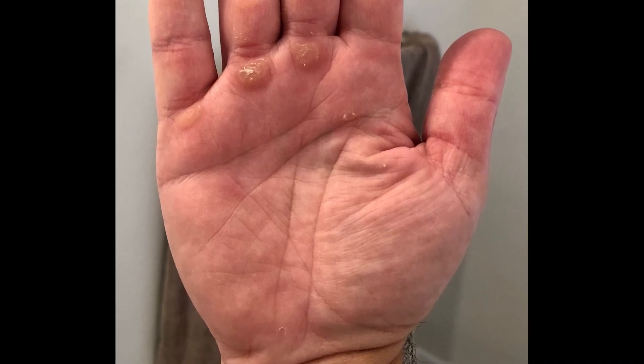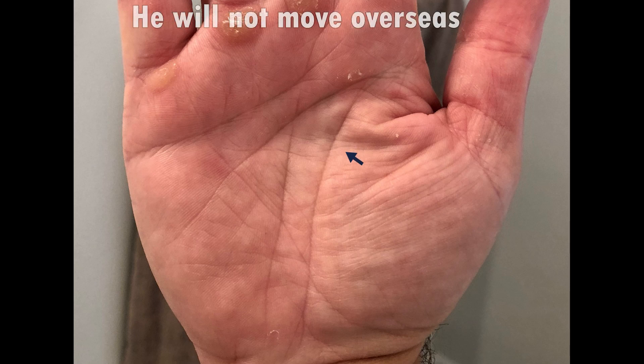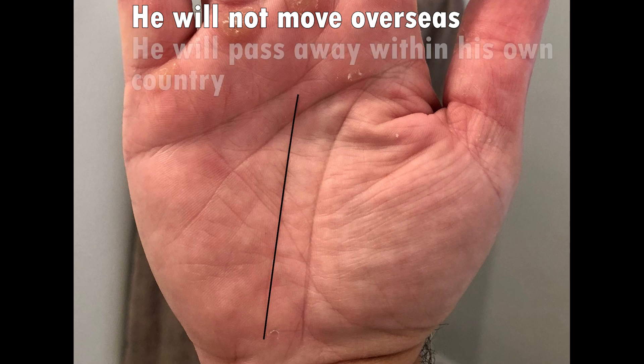Now this is the hands of somebody who will not move overseas. If you look at their lifeline there are no vertical branches or lines here. And if you look at the fate line you'll see there's no branch that curves inside the lifeline either, meaning that this person will live most of their life in the country of their birth.